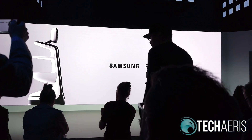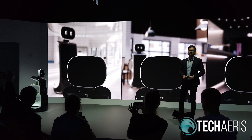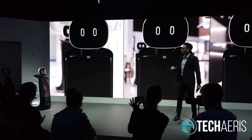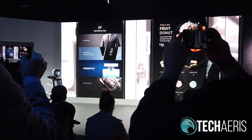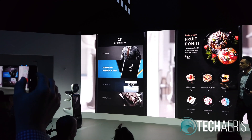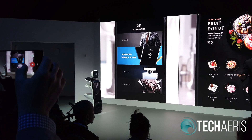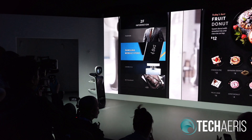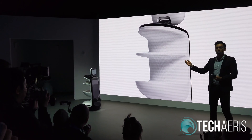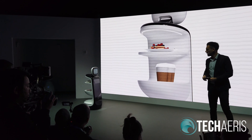Ladies and gentlemen, I'd like to introduce you to Samsung Bot Retail. From shopping malls to food and beverage outlets and mobile stores, this is a retail robot that can work its retail magic anywhere. At the front of the robot, we've got a large bright display unit that can show directions on how to get to a restaurant. It can show interactive maps, menu options, advertisements, promotions — all sorts of information for potential customers. At the back, we've got a detachable tray.